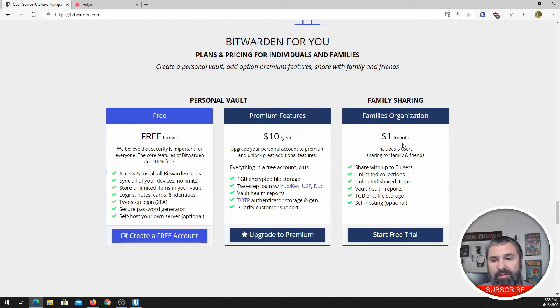Moving up to the next tier — think about this: $1 per month, that's $12 for a year. This is great for a family. If you have a family of five or fewer people, then you can have a login for each of your five family members, share collections, share passwords amongst the accounts. And not only are you safe, but your entire family is safe using a password manager. Also self-hosted is possible, and you get one gig of storage.